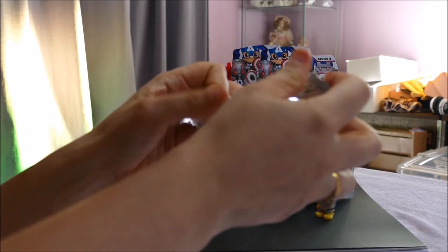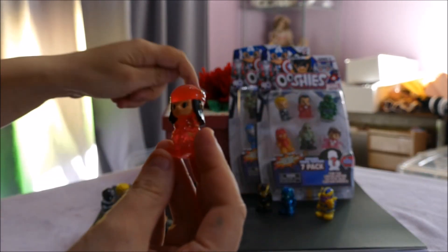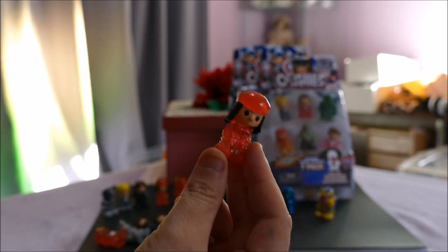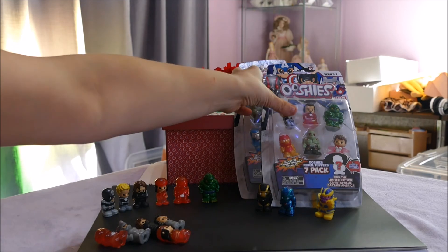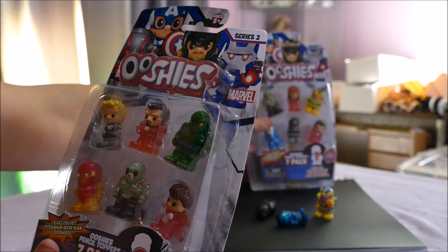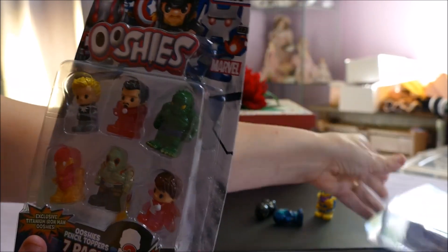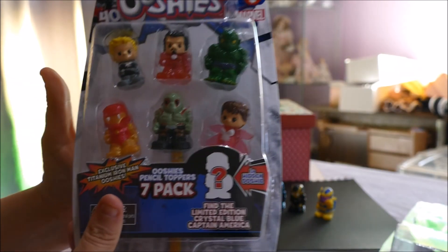You can imagine Abomination as a pencil topper — your pencil would fall over, he's so heavy! Then the all-important blind bag. And it's like swap season — this is Hologram Elektra common, so that is a double-up.